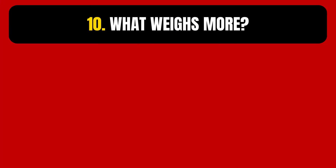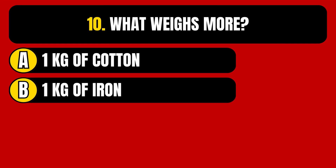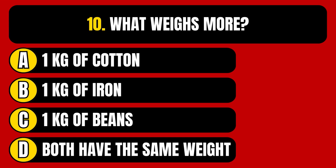Question number 10. What weighs more? Option A: 1 kg of cotton. Option B: 1 kg of iron. Option C: 1 kg of beans. Option D: Both have the same weight.